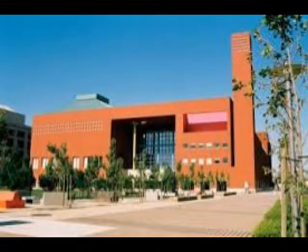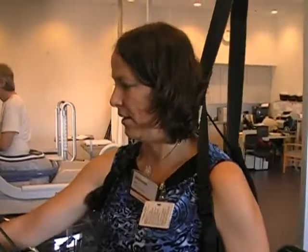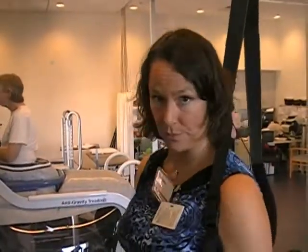My name is Erica Pitt. We are at the UCSF Physical Therapy Health and Wellness Center. I am a licensed physical therapist that focuses primarily with patients with neurologic problems.